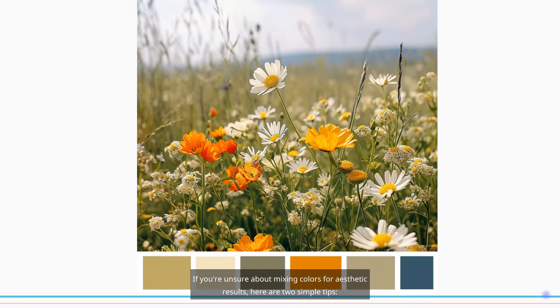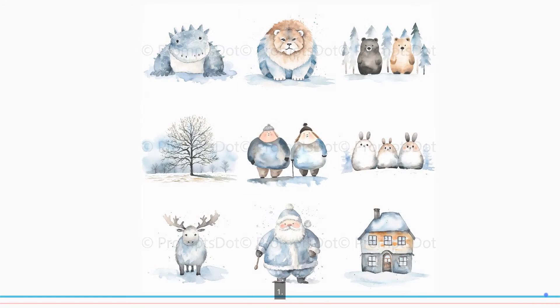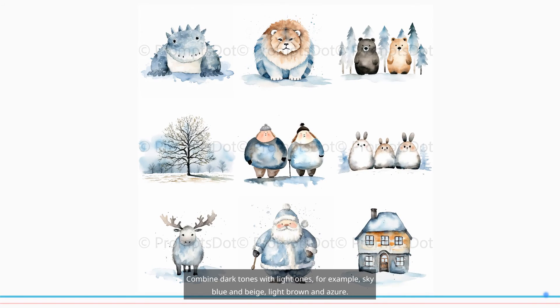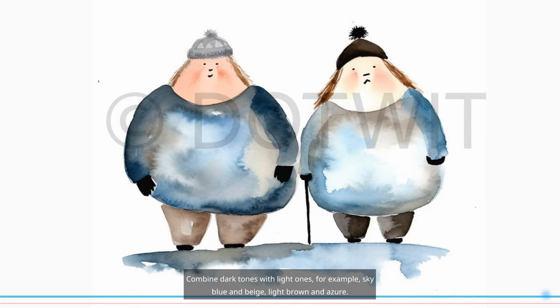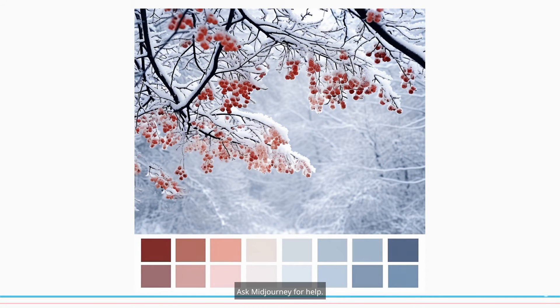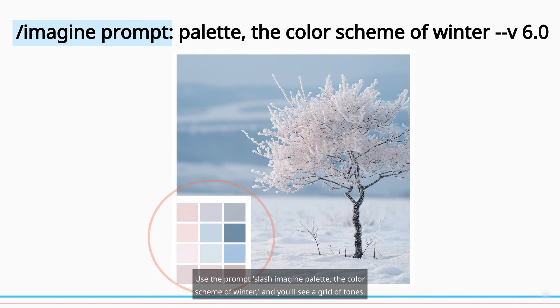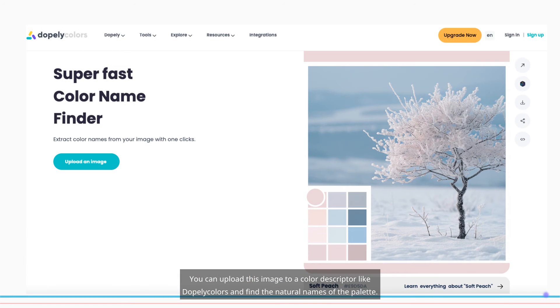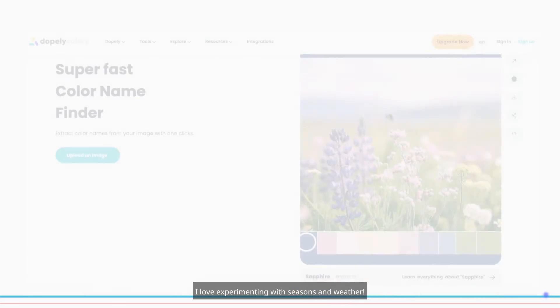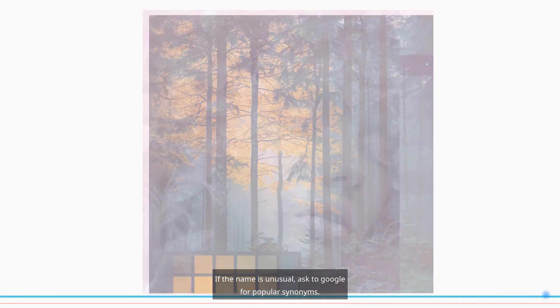If you're unsure about mixing colors for aesthetic results, here are two simple tips. First, combine dark tones with light ones — for example, sky blue and beige, or light brown and azure. Or second, ask MidJourney for help: use the prompt '/imagine palette: the color scheme of winter' and you'll see a grid of tones. You can upload this image to a color descriptor like Dopely Colors and find the natural names of the palette. I love experimenting with seasons and weather. If the name is unusual, ask Google for popular synonyms.